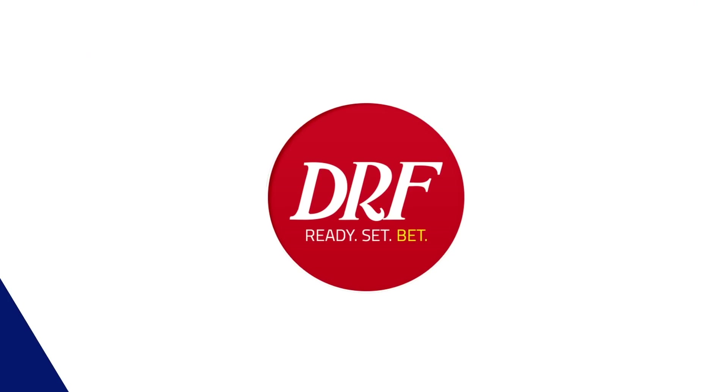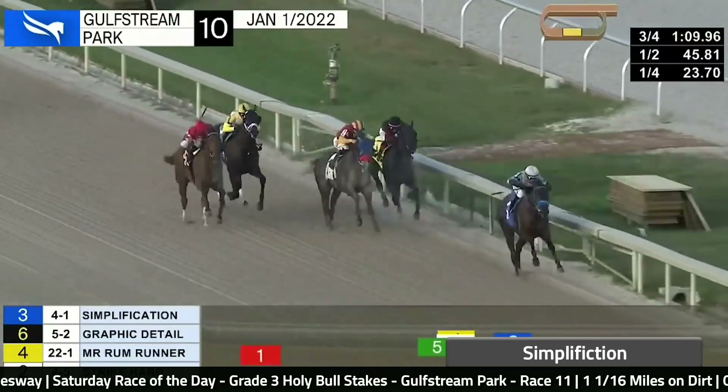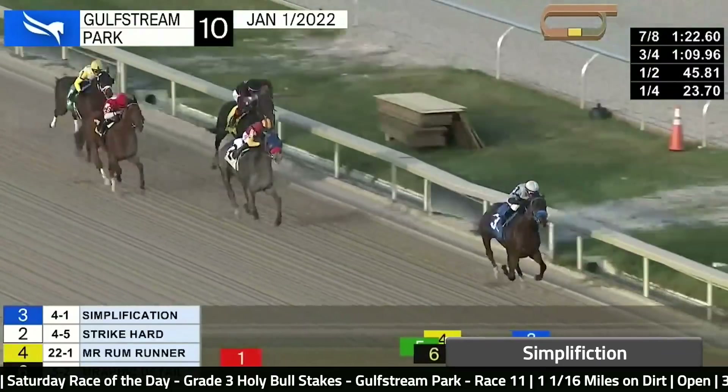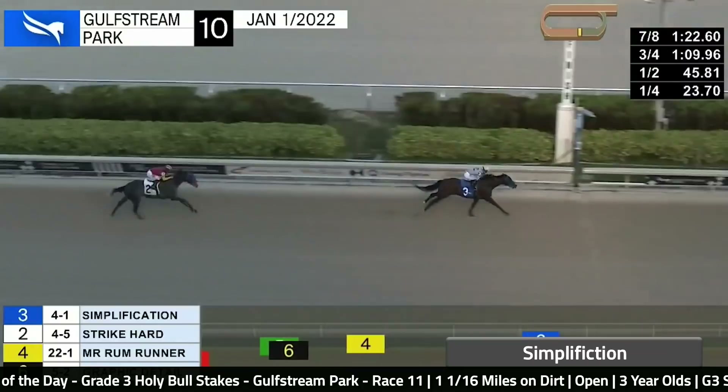Simplification, the number four, the expected pace setter on the Timeform US pace projector, will be attempting two turns for the first time in the Holy Bull. In his route debut — the one-turn mile Mucho Macho Man — he got to the lead, stayed a little off the rail turning into the stretch, got back inside, and won by four. The Beyer speed figure of 90 works very well, as does the 92 from three starts back. He's a talented, fast horse, and it'll be interesting to see how far he ultimately wants to go. The distance is a question. He just had a really easy trip last time — nobody really went up the backstretch — and I just didn't really want him as one of the favorites as he tries two turns for the first time.